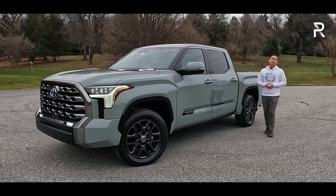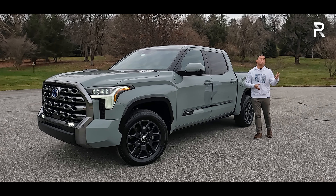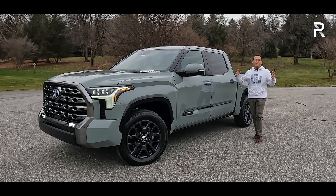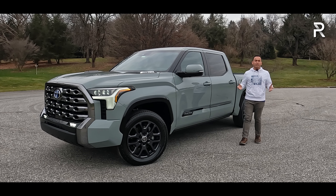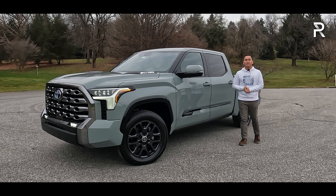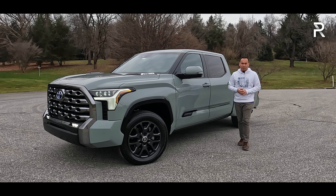Back in 2022, Toyota finally gave the Tundra the full redesign that it needed, moving it to an all-new frame, introducing two all-new powertrains, giving us a new interior and a new design language. And for 2024, the Tundra stays pretty much the same, but Toyota has made some key changes to the truck in order to keep it fresh among all the new competitors out there.